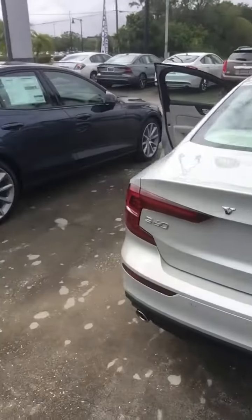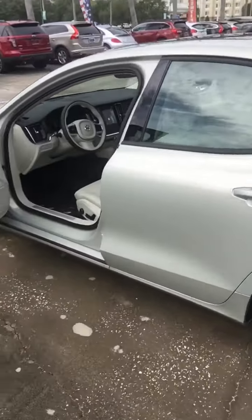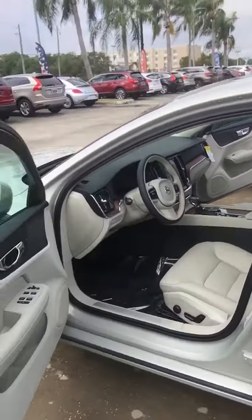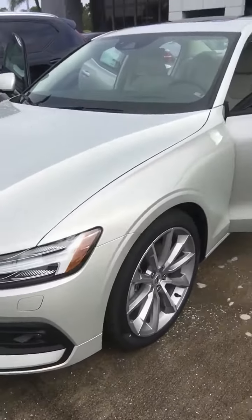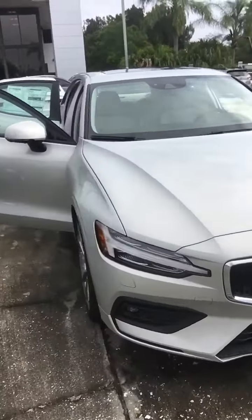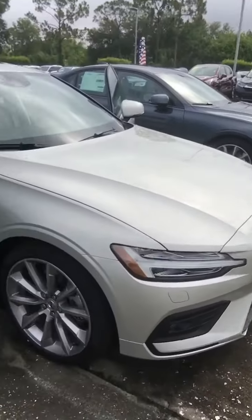I've got that vehicle right here in front of me. Super, super sharp, clean lines, gorgeous interior, blonde leather. The birch metallic paint really pops in the sun, excellent rim and tire package. Of course it's got Volvo's signature Thor's hammer headlamps — super bright headlights.